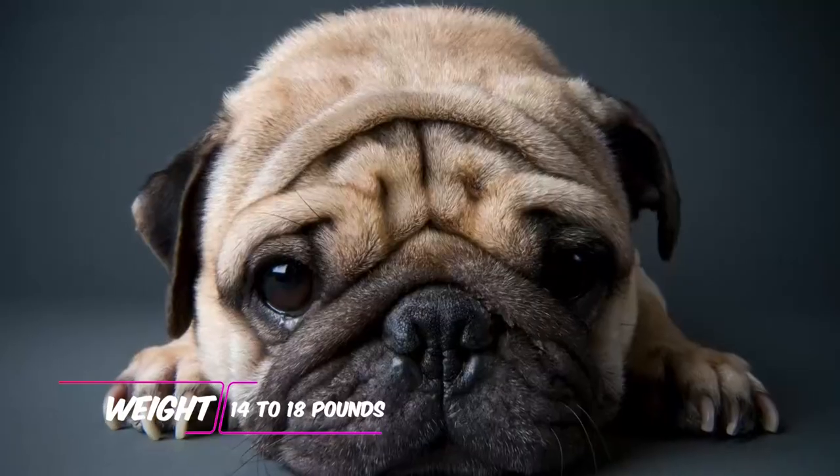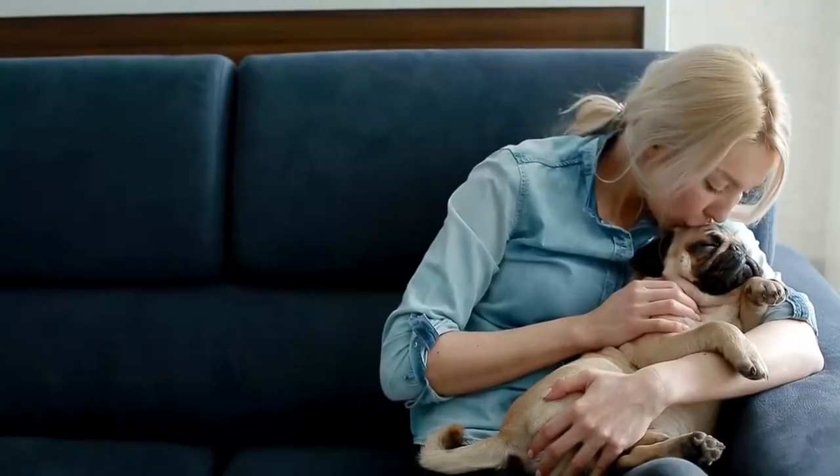Height: 10 to 13 inches. Weight: 14 to 18 pounds. Coat color: fawn or black with a black face mask.